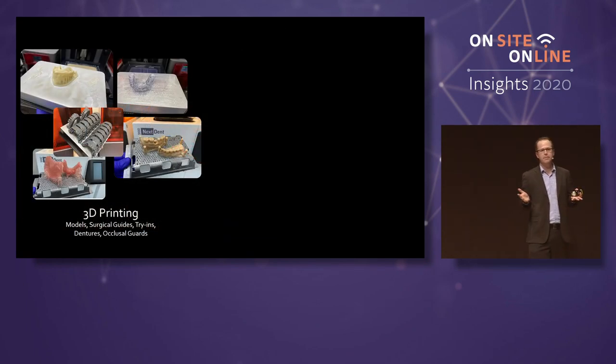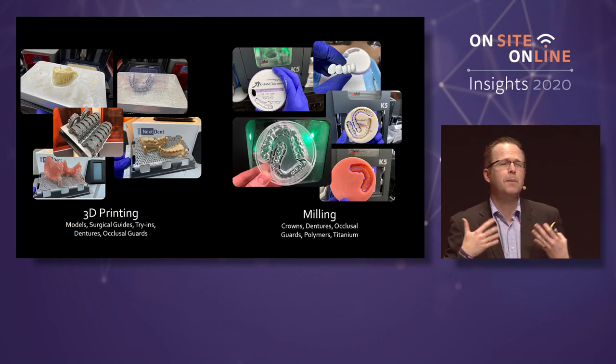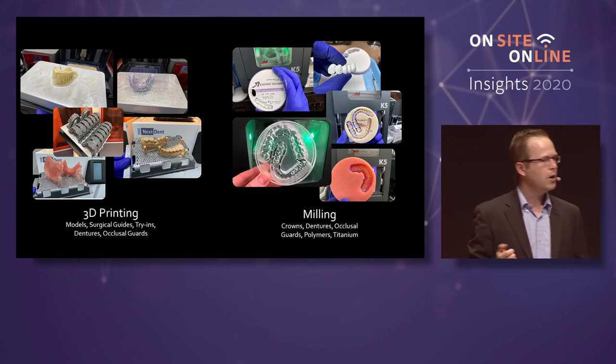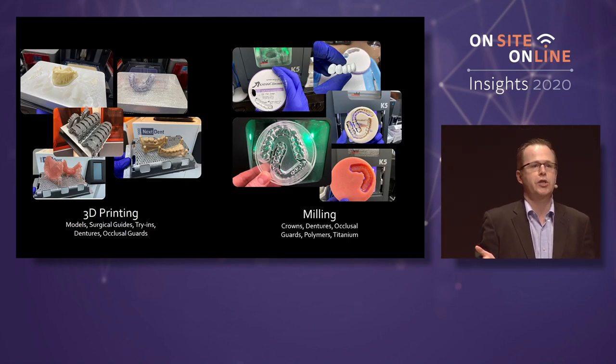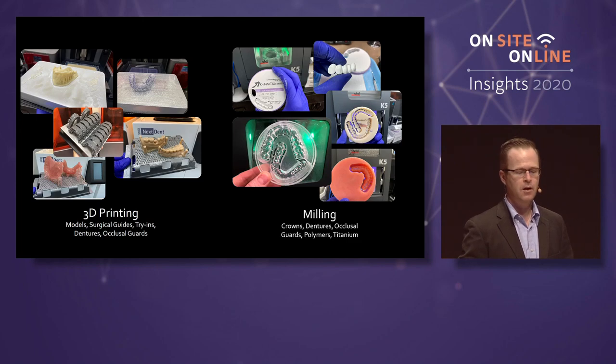If you're talking about creating things and making things, we have 3D printing — we can 3D print casts or models, surgical guides, try-ins, dentures, occlusal guards — or we can mill it. We have to be able to produce it somehow. Currently, it's those two major production methods: 3D printing, additive manufacturing, or subtractive manufacturing, which is milling. Milling: crowns, dentures, occlusal guards, polymers, and titanium.